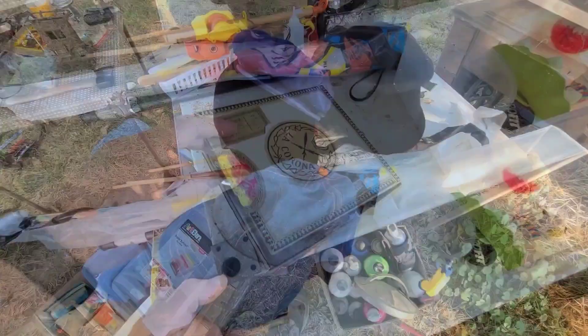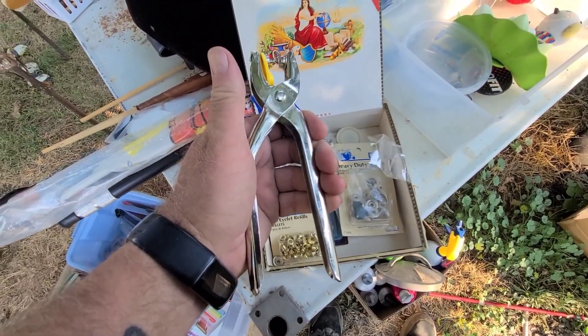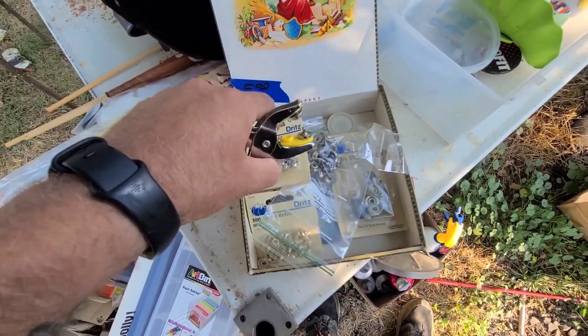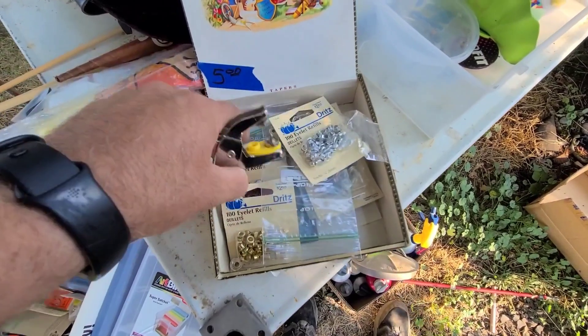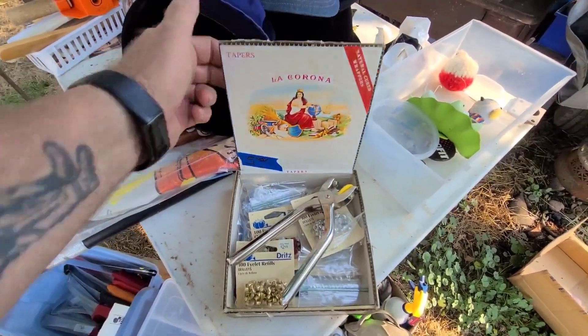I'm super excited about this. Look at it — it's got all the eyelets, it's got the crimper, made in USA. It looks like it's got everything I need to put eyelets on leather in different sizes. I paid five bucks for this kit.